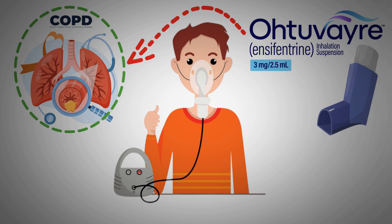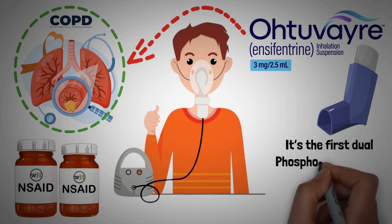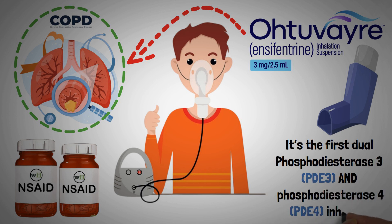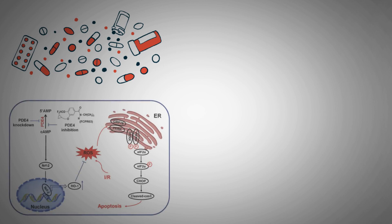It combines both bronchodilator and non-steroidal anti-inflammatory properties within a single molecule. It's the first dual phosphodiesterase 3 (PDE3) and phosphodiesterase 4 (PDE4) inhibitor that bronchodilates and reduces inflammation. For comparison, oral roflumilast (Daliresp) for severe COPD only inhibits PDE4.